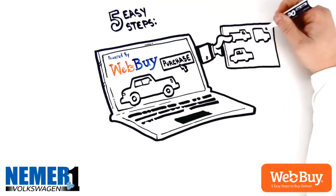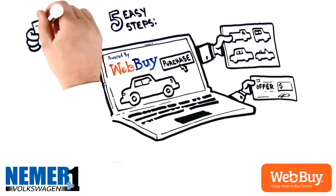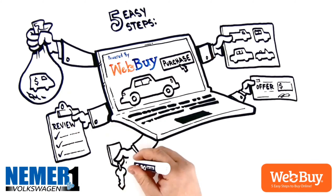One, select a new or used vehicle from our inventory. Two, get an instant trade-in offer. Three, secure financing through our banking partners. Four, review the details of your purchase. Five, pick up your new ride at Nehmer Volkswagen.